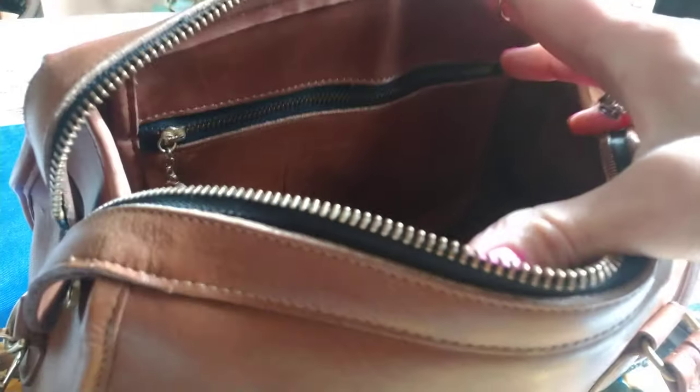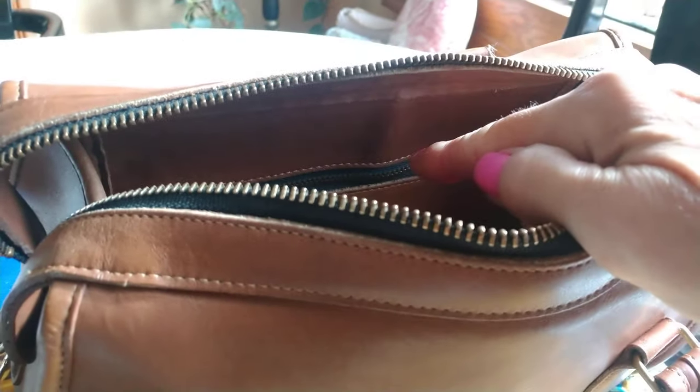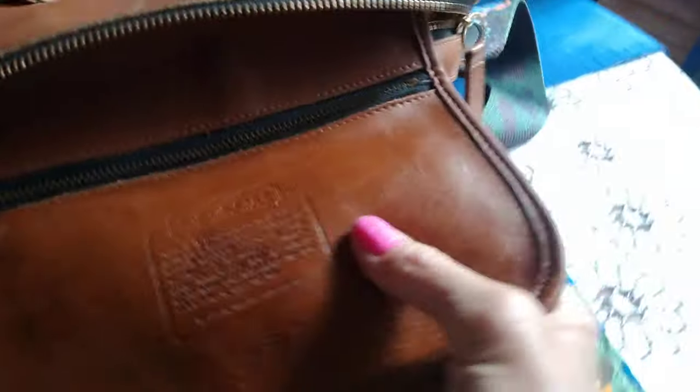It has an inside slip pocket on one side, and then on the other side it has the zip pocket. The zipper in here is metal — it's brass. Some of these bags have the brass zipper but a plastic zipper inside. Not the case with this bag.